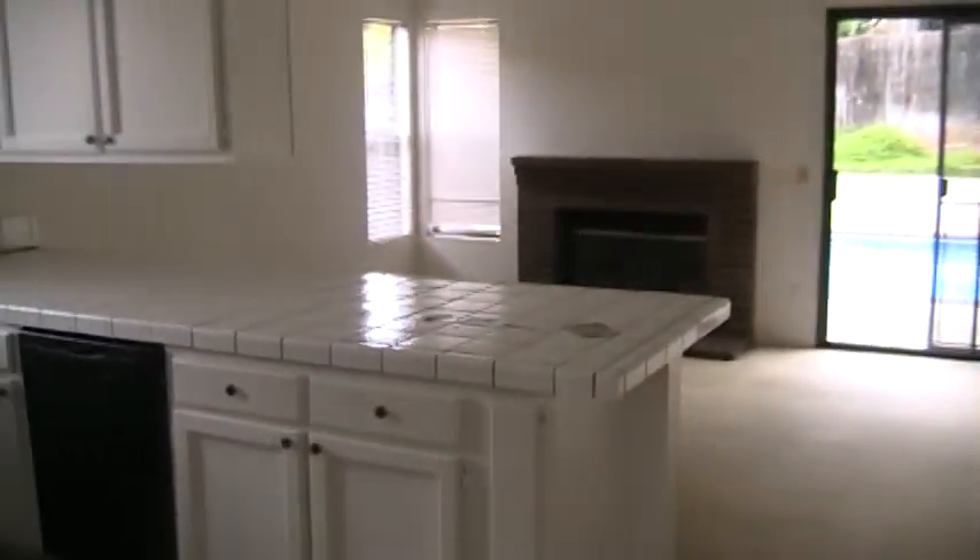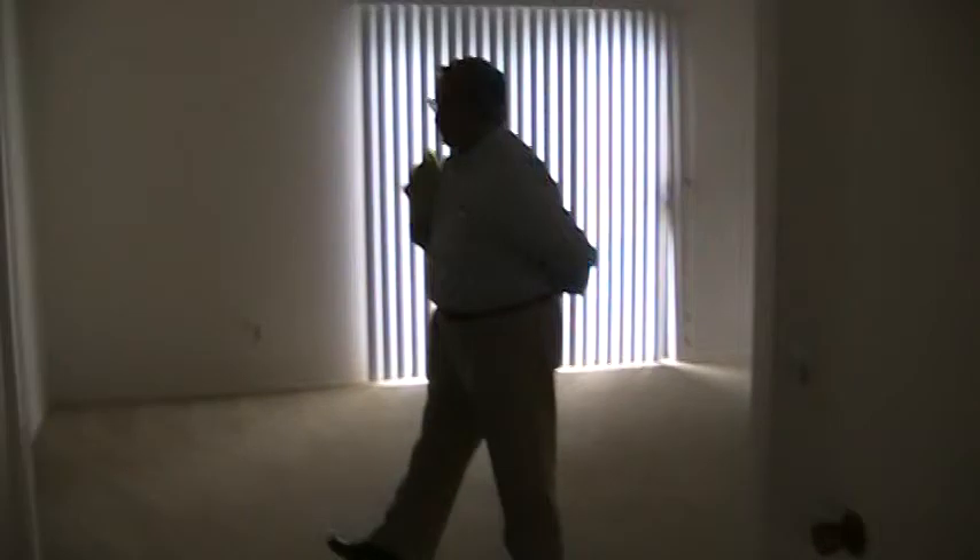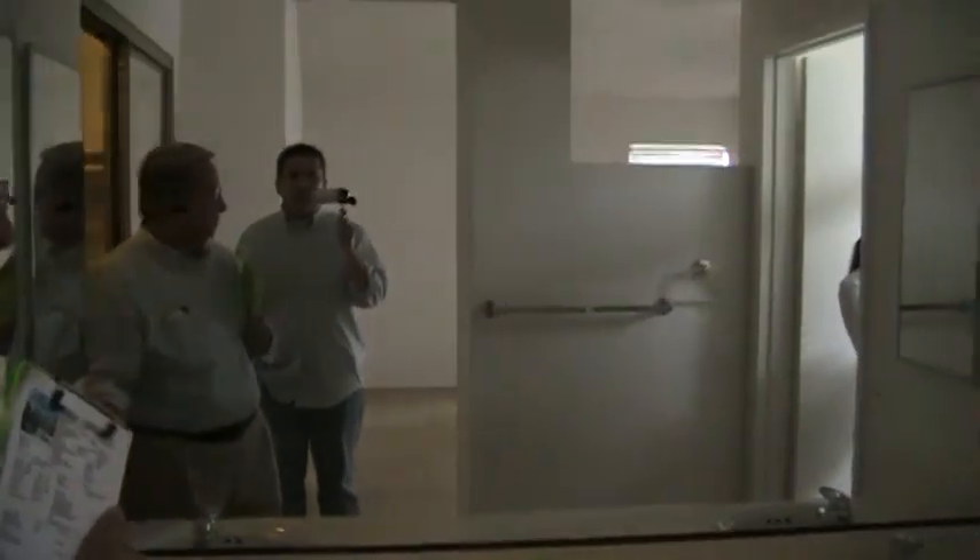The master is decent — it's a good sized master. It has a very nice closet. There's a hallway, and this is okay but it needs to be remodeled. It's something we could live in until it was redone. Good sized closet.